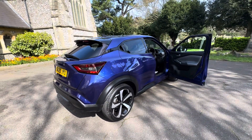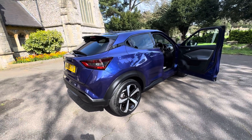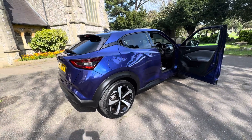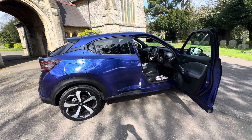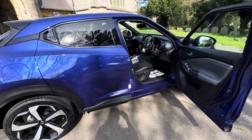So, a Nissan Juke Dig-T Tecna, one-litre petrol manual, doing just under 76,000 miles with full history, a recent service, new MOT, and six months' warranty. Check the website at browns-autos.co.uk or give us a call. My name's Josh — I'm one of the family members of the business and will be more than happy to talk you through any enquiries you may have. Thank you for watching.